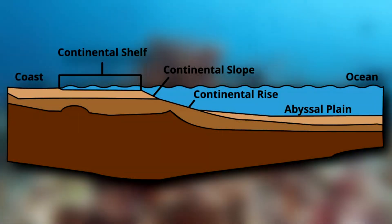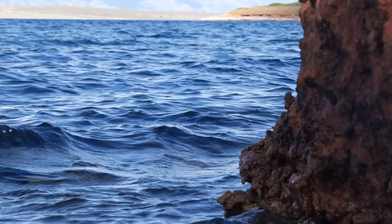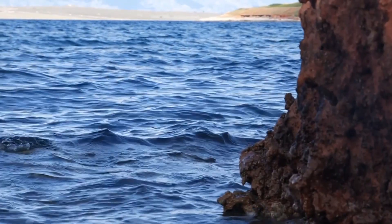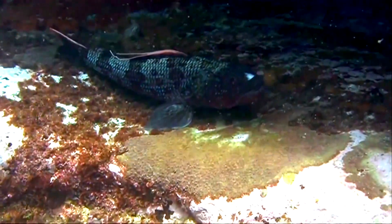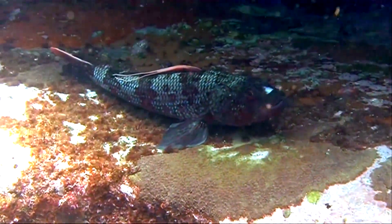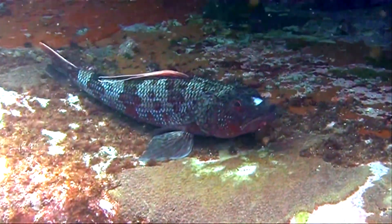They live from shallow to deep water, inhabiting the continental shelf to the continental slope. Some swim upwards of 3,300 feet below the waves, although many species are more frequently found at about a quarter of that depth. Flag fins are benthic animals, living towards the bottom of the water column.